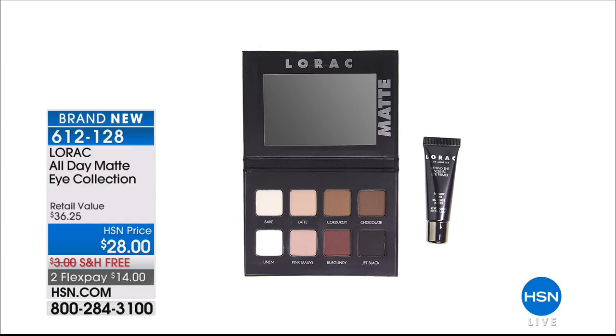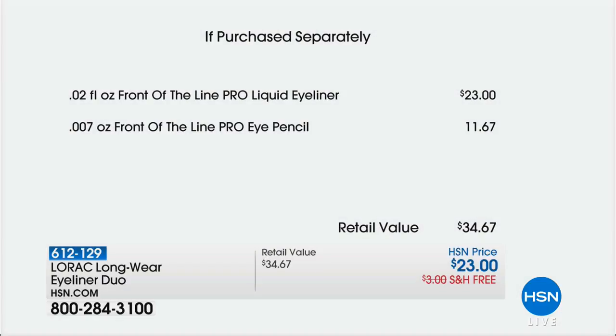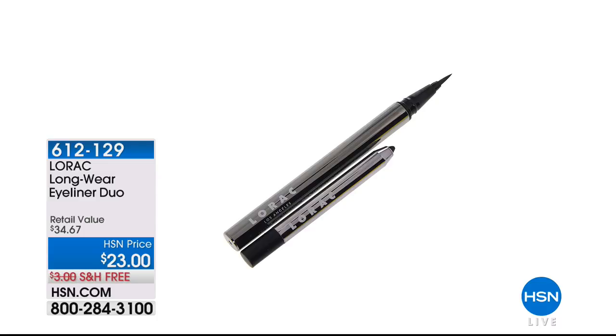Remember, just the palette alone is $28, so the eye primer is essentially free. Item number 612-128. This is an HSN exclusive set. Also coming up for the eyes: their pro formula Front of the Line eye pencil paired with their customer pick pro liquid eyeliner — that liner is $23 on its own. The pencil is basically a freebie. Item number 612-129.